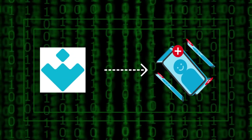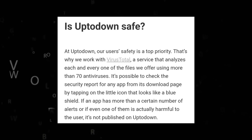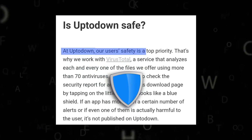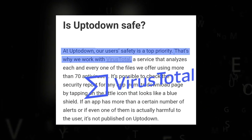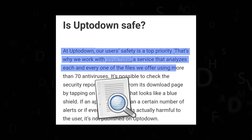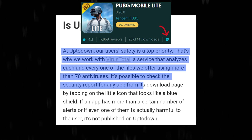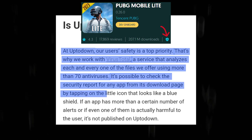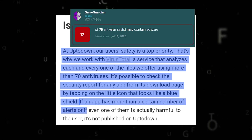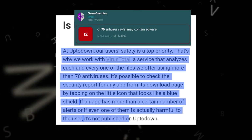Let's see if the UpToDown website's apps and games are safe or contain any malware. This website clearly states: at UpToDown, our user's safety is a top priority. That's why they work with VirusTotal, a service that analyzes each and every one of the files they offer using more than 70 antiviruses. It's possible to check the security report for any app from its download page by tapping on the little icon that looks like a blue shield. If an app has more than a certain number of alerts, or if even one of them is actually harmful to the user, it's not published on UpToDown.